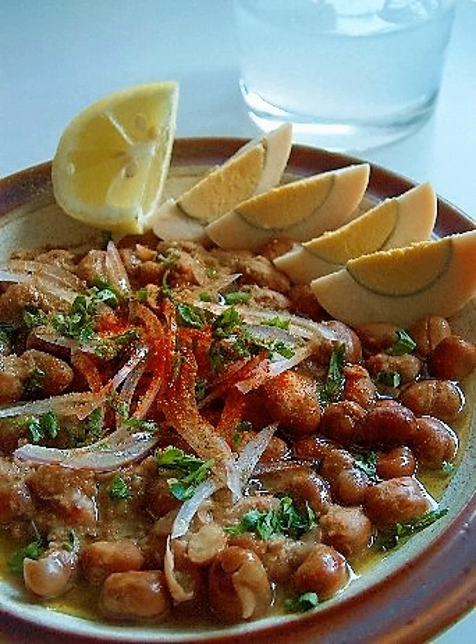Common meats in Egyptian cuisine are rabbit, pigeon, chicken, and duck. Lamb and beef are frequently used for grilling. Offal is a popular fast food in cities, and foie gras is a delicacy that has been prepared in the region since at least 2500 BCE.